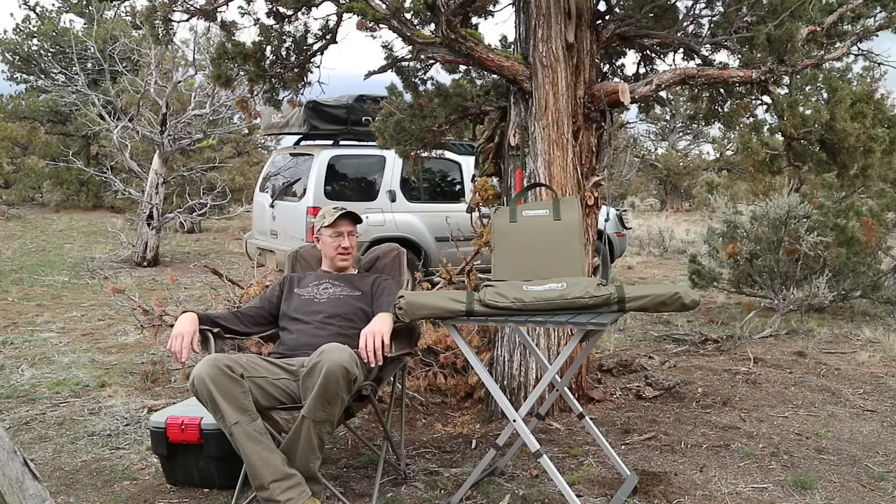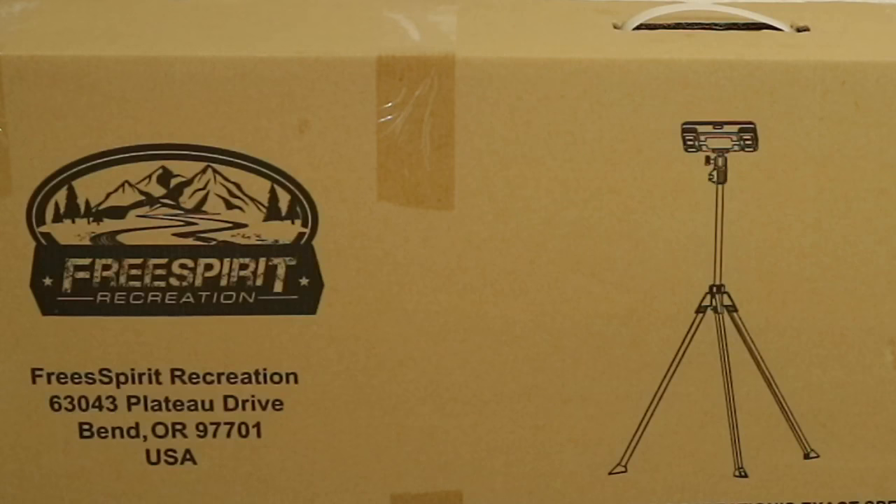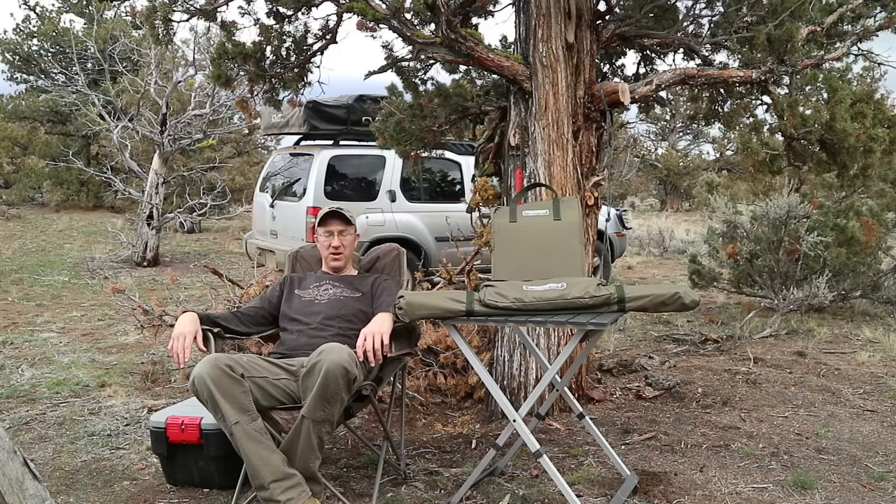This is a lighting system by Free Spirit Recreation. You can find them at gofsr.com and they've got a full spectrum of vehicle tents, lighting solutions, camp furnishings, power options, things like that.